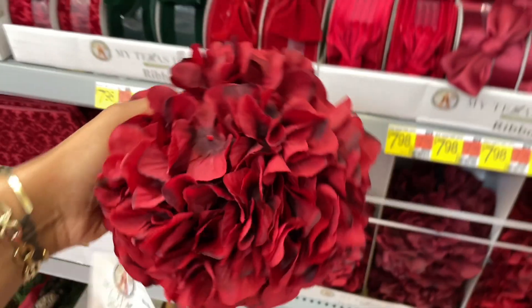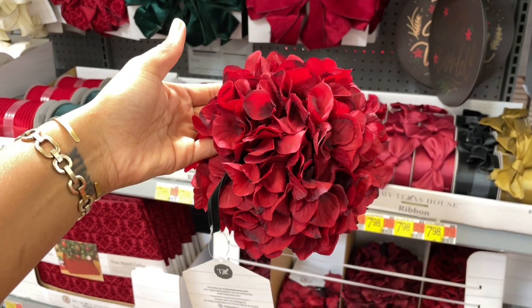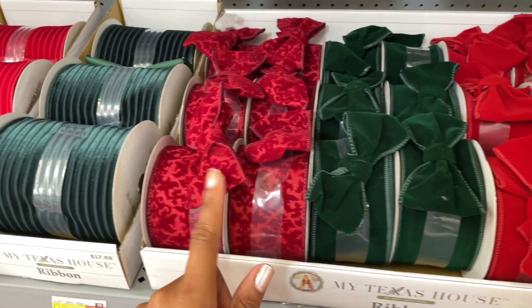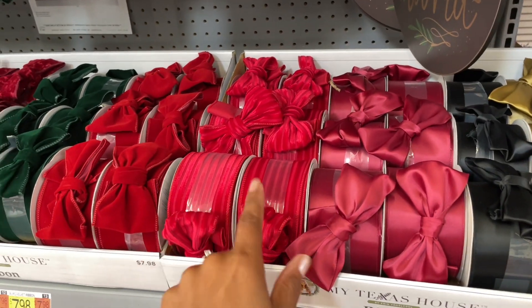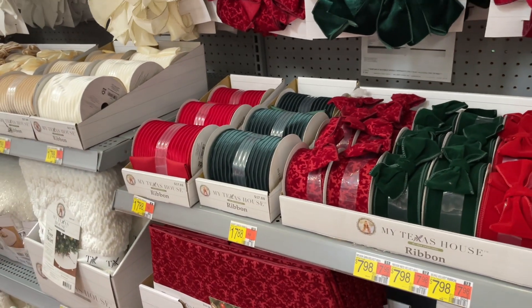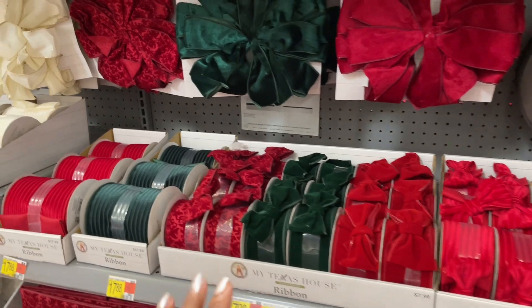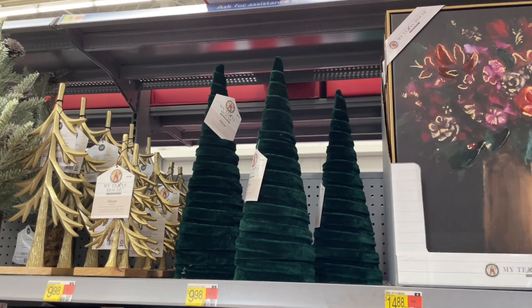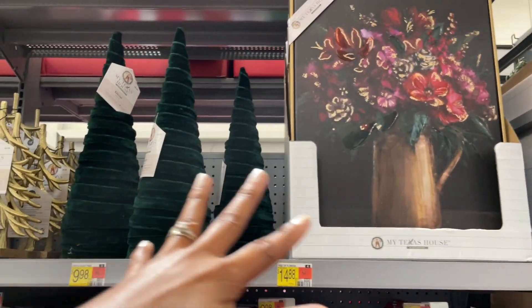They also have these jumbo ornaments for seven dollars — here's what they look like, kind of like a floral bouquet. Then they have a lot of ribbon as well, and they did not disappoint — they still have the ones with a corduroy texture in red and green. Oh my gosh, look how pretty everything is!